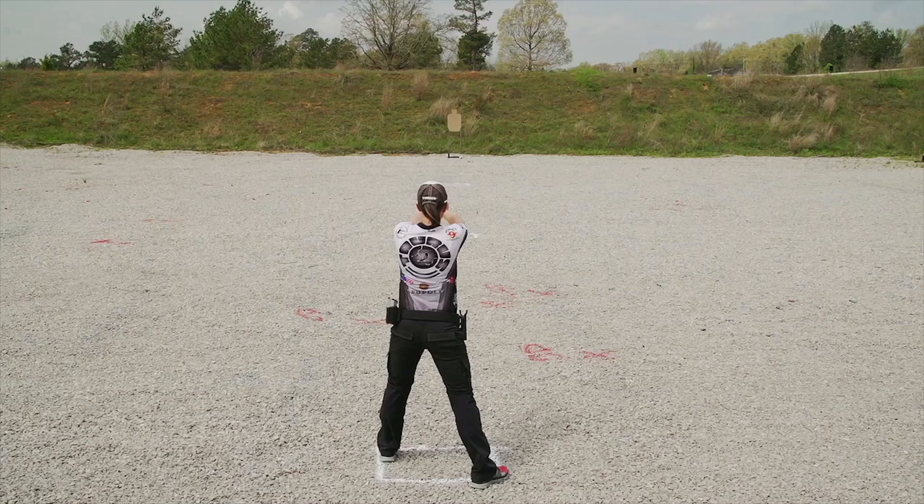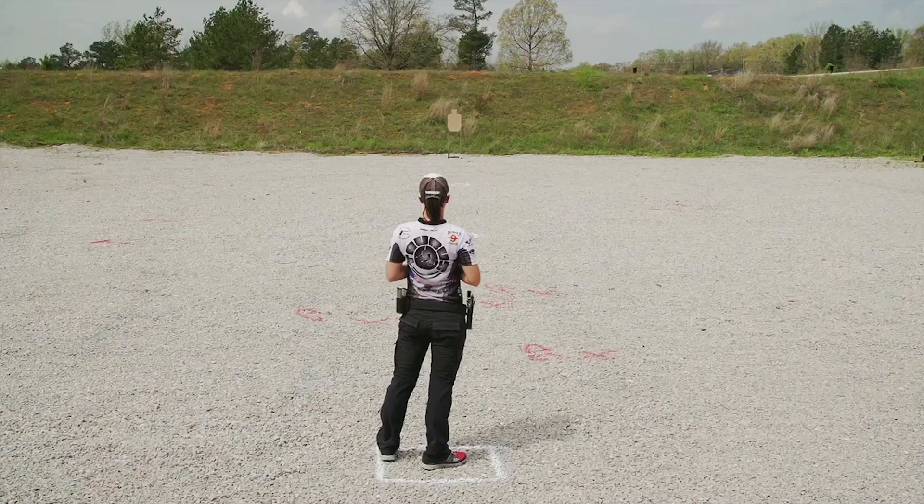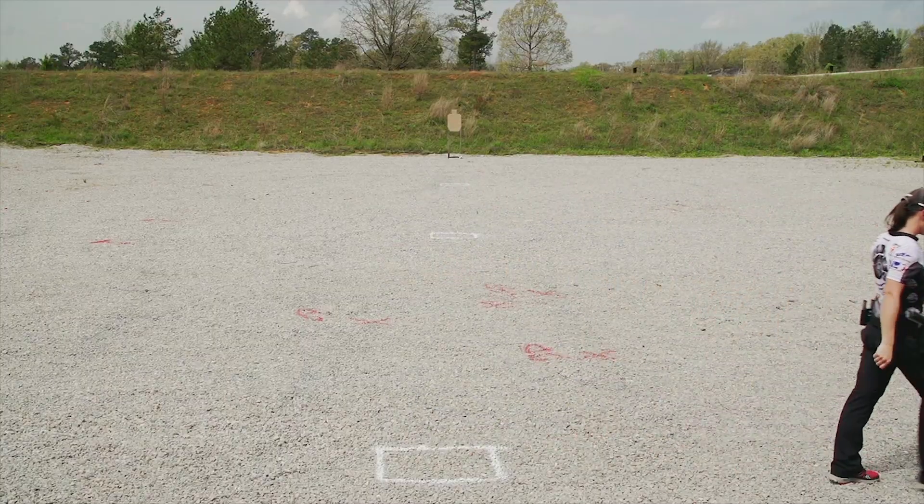Practicing from different distances can greatly help a shooter's speed and accuracy. This has been Firearm Science. See you next time.